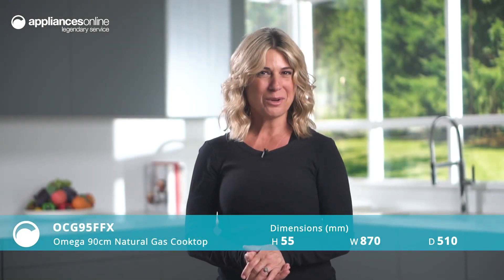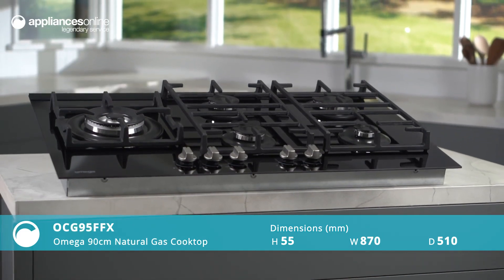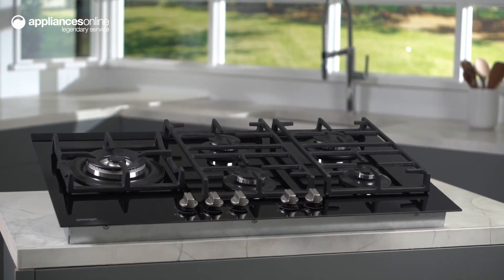This 90-centimetre five-burner natural gas cooktop from Omega features a spacious cooking area that is great for large families or those who love to entertain.